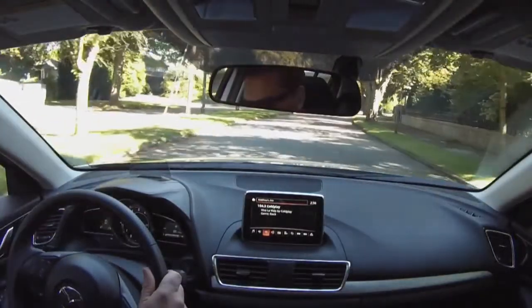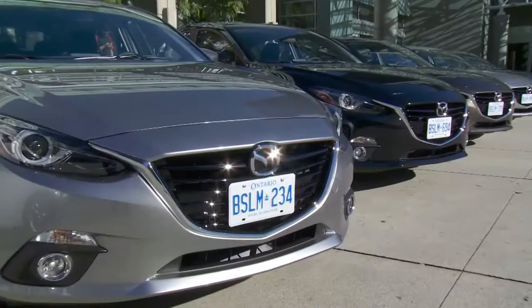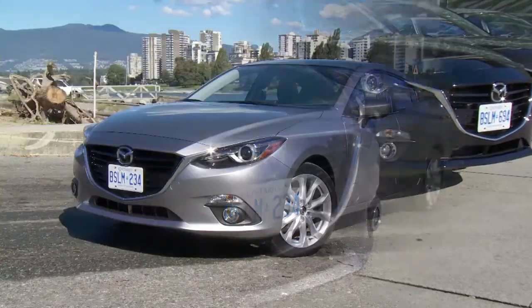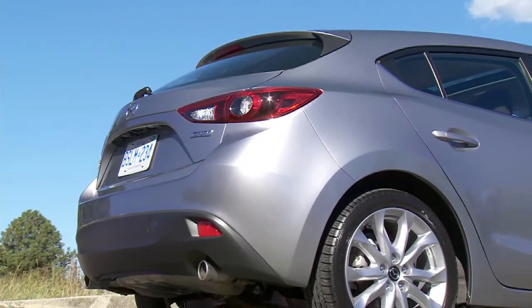The Mazda 3 represents over 50% of total sales for Mazda Canada. Within Canada, year to date, we've sold almost half a million units, so it is a very important vehicle for Mazda. The sedan remains the majority of our sales; however, we have a very strong mix for the hatchback, which represents over 30% of our mix to date.